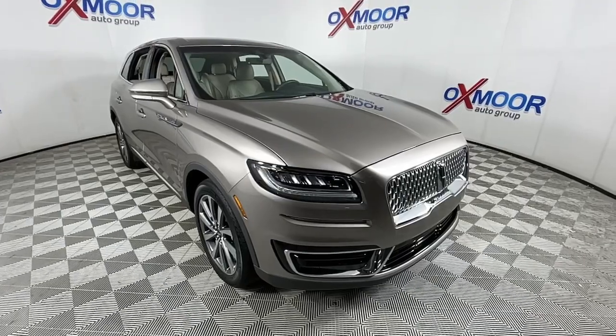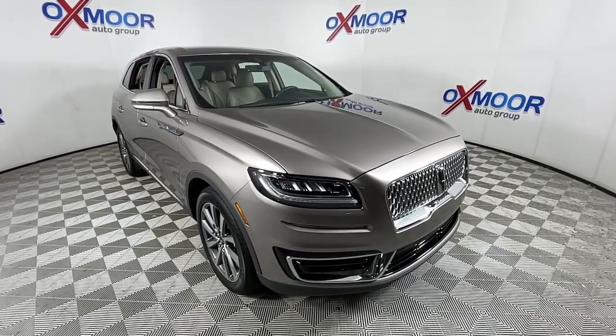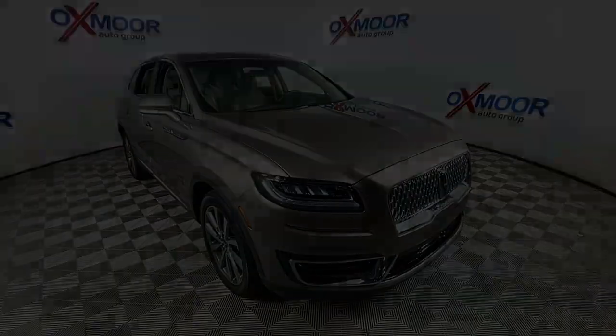Don't miss the opportunity to experience a new level of comfort and versatility. Get behind the wheel of this luxurious Nautilus — our team will give you an outstanding test drive experience.